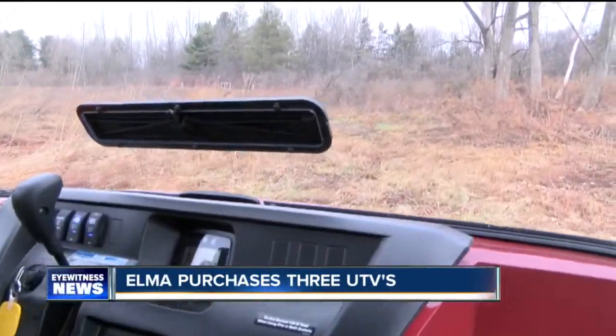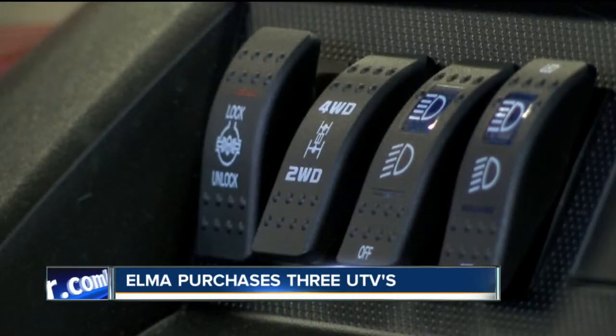It was not a frivolous purchase by any means. Number one, it was a state of emergency. Number two, it was purchased off a state bid. And number three, we took a poll vote of the council. The town says these vehicles are multi-use devices.